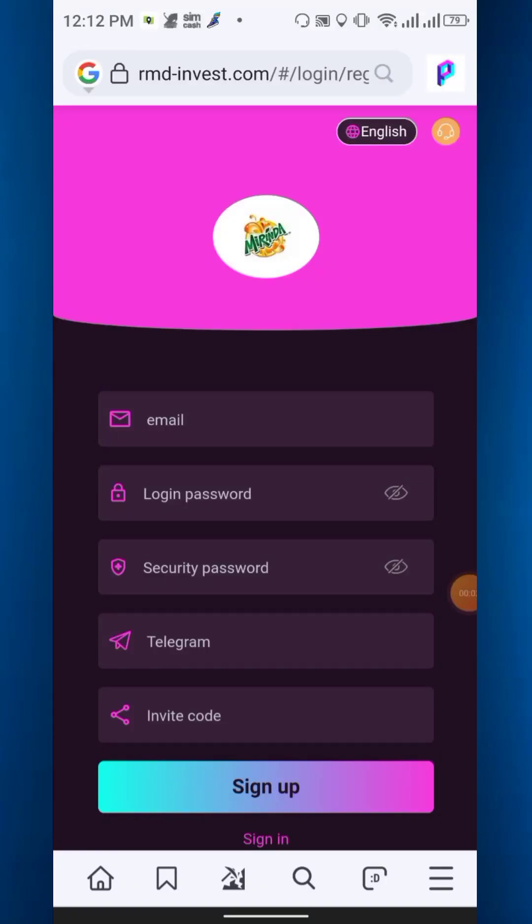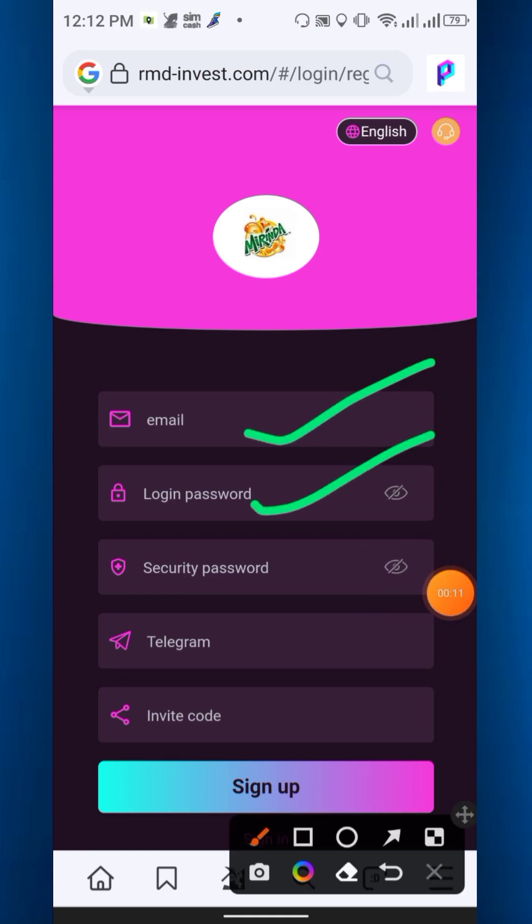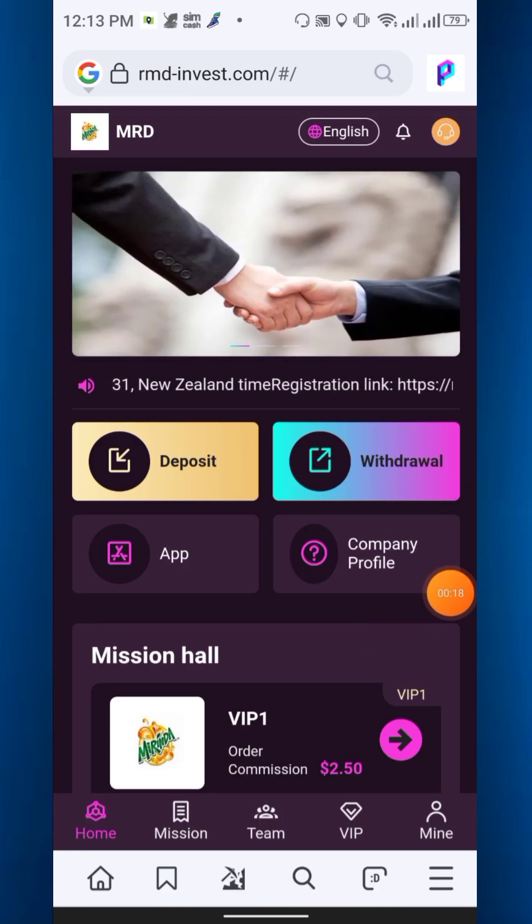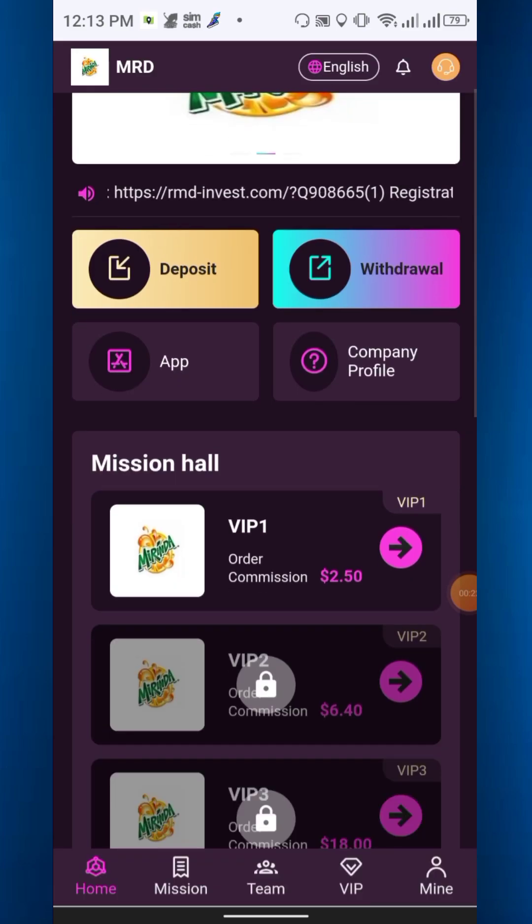Welcome to another video. Today I will discuss another new earning project. The link is in the description. After clicking the link, you will get this interface — simply enter your email, login password, security password, and Telegram number and invitation code, then click sign up. You will receive a demo 37 USD as a registration bonus, but you have to deposit.